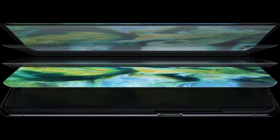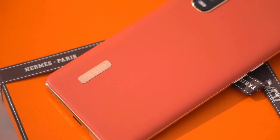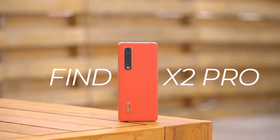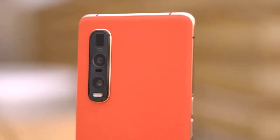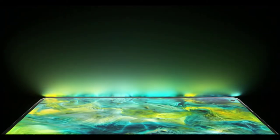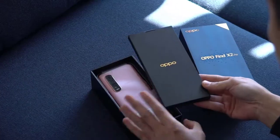The Oppo Find X2 Pro is equipped with a 6.7-inch curved edge OLED display with 3168 x 1440p resolution and 120Hz refresh rate. The phone is powered by Qualcomm's Snapdragon 865 chipset and a Snapdragon X55 modem, which enables support for 5G networks. There is a triple rear camera on the back and a 32MP selfie shooter at the front. Android 10 is pre-installed straight out of the box, coupled with the custom ColorOS.